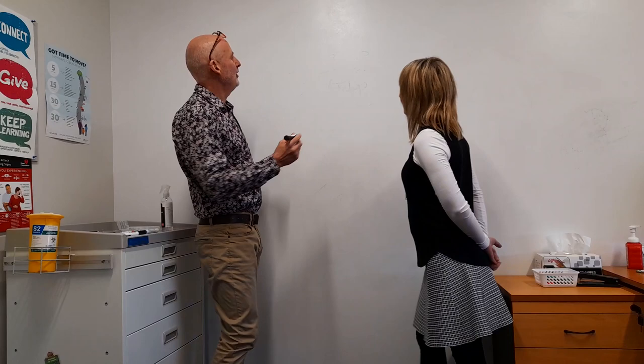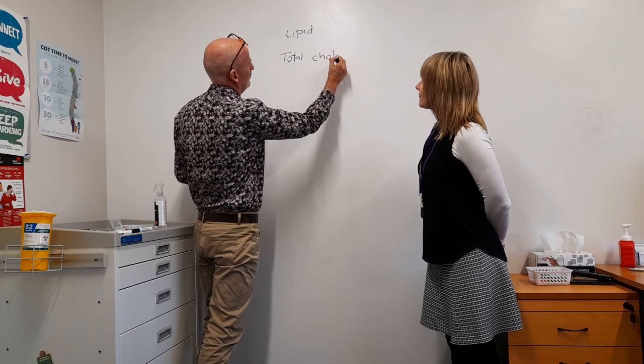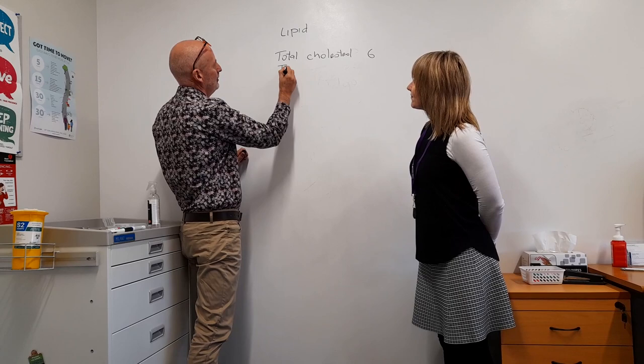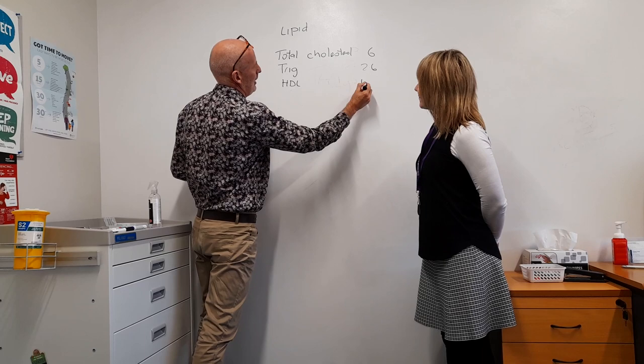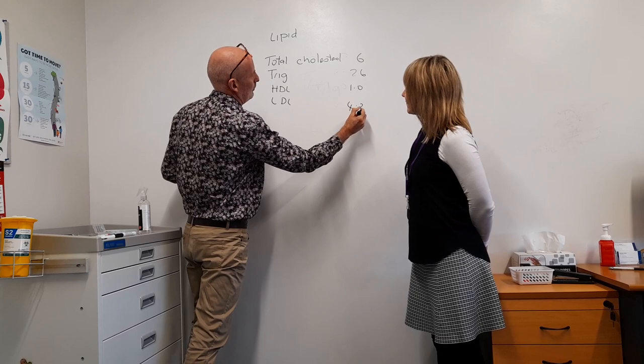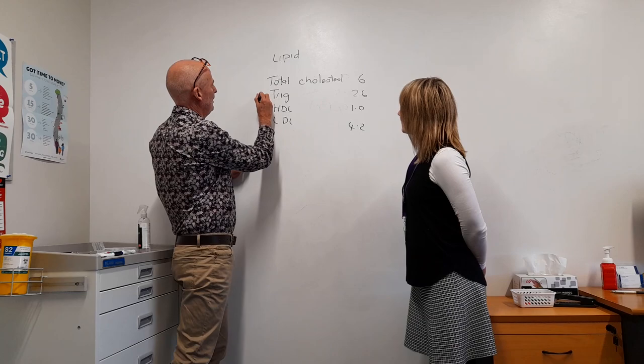So what are we going to talk about today? Well, I've just got my cholesterol results back and my triglycerides are high. What does that mean? That's a fantastic question, and I suspect there are even some health professionals that would struggle to answer it. So on your lipid panel you have total cholesterol — something like 6 — then triglycerides at 2.6, HDL at 1, and LDL at 4.2. Most blood tests have a normal range beside them, but these ones don't, and I think that's what makes it difficult. So we're going to focus on triglycerides.